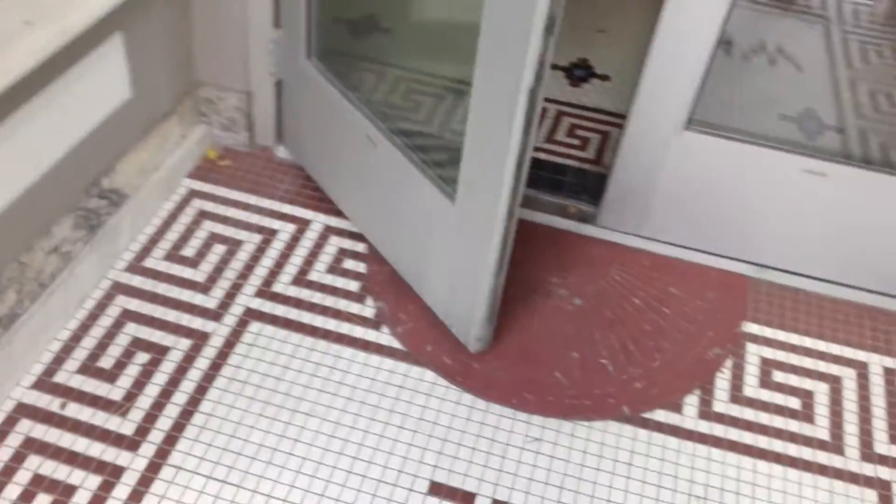The tile work is amazing. Check out the phone booth. The Whitman.